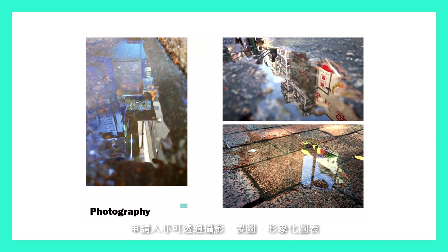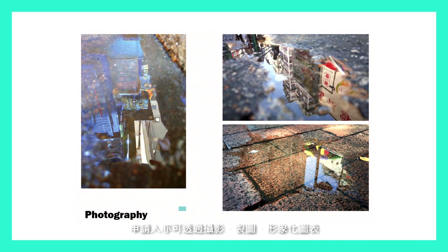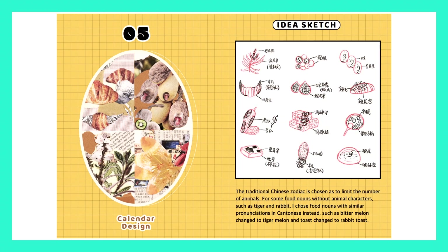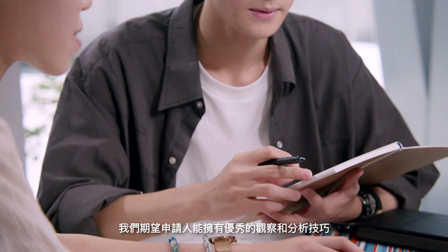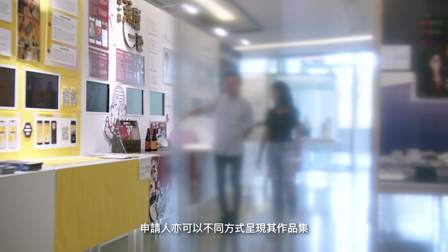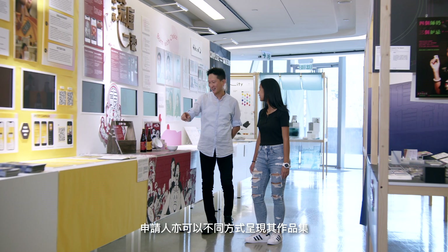Students can also do a research project by photo taking, mapping, visual diagrams, and write down their observations. We are looking for students who have good observations and analytical skills. Students can also show their portfolio in many ways.